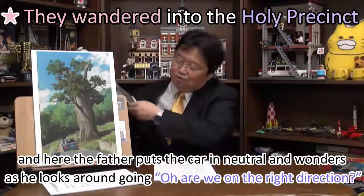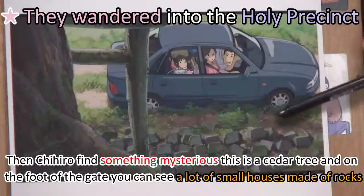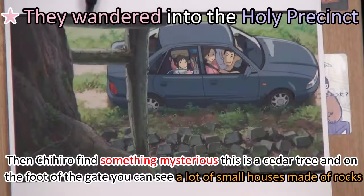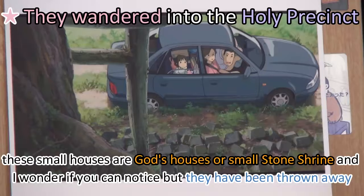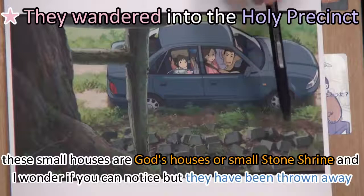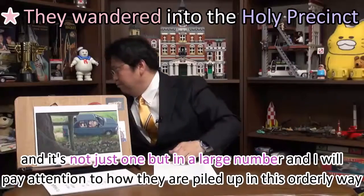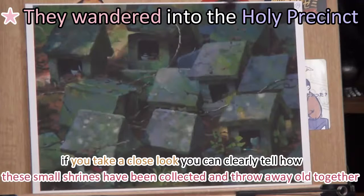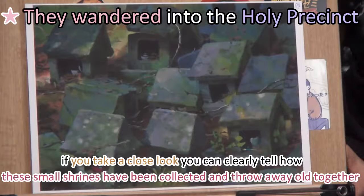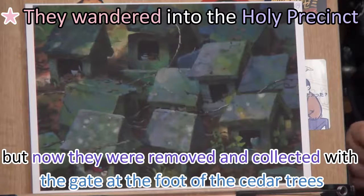The father puts the car in neutral and wonders as he looks around. Then Chihiro finds something mysterious — a cedar tree — and at the foot of the gate, you can see a lot of small houses made of rocks. These small houses are God's houses, or small stone shrines. But they have been thrown away, not just one, but in a large number. Pay attention to how they are piled up in a disorderly way. If you take a close look, you can clearly tell how these small shrines have been collected and thrown away altogether. Each of these was likely placed in order along this approach back in the day and worshipped.